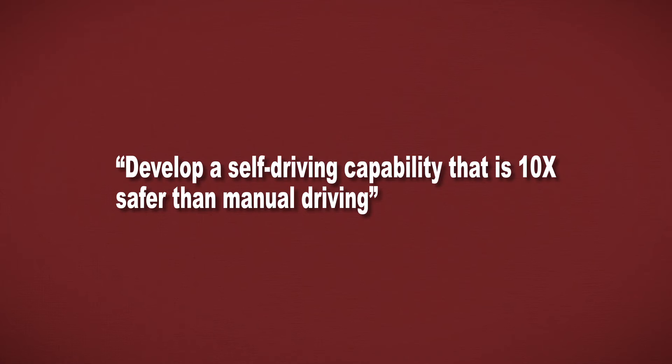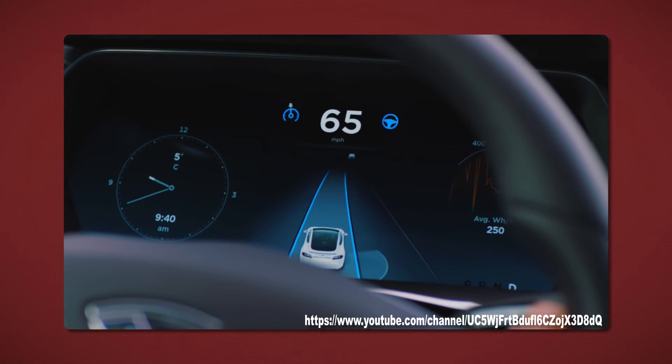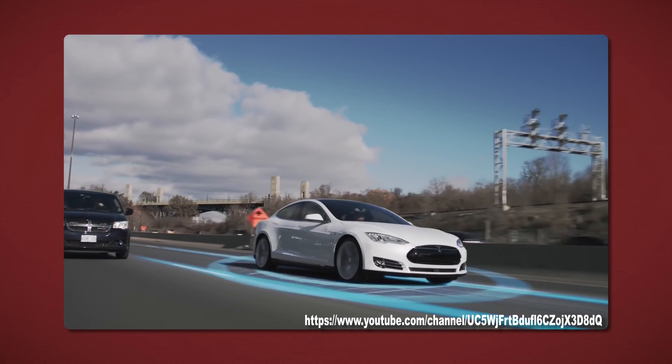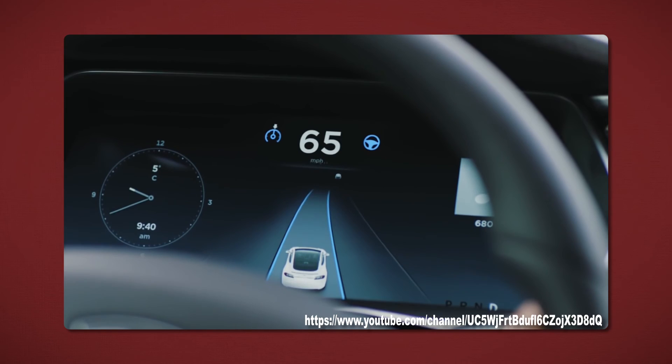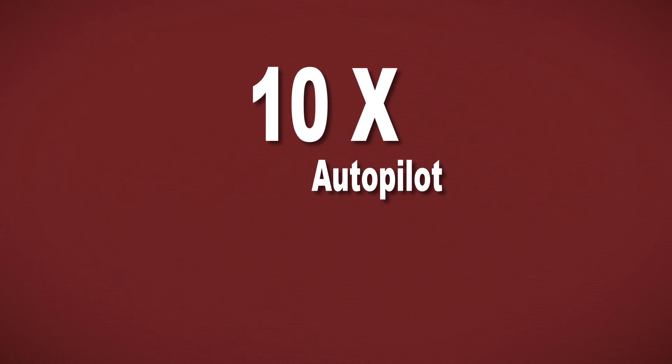The self-driving capabilities, or autopilot functions, are a huge part of the future of Tesla vehicles. They want to develop a self-driving capability that is ten times safer than manual driving. Tesla has already introduced the beta version of the autopilot, which makes the car capable of driving itself. It's being used by thousands of Tesla drivers and improves constantly by uploading driving experiences — with corrections made by the human driver — to a shared network that benefits the whole fleet. Musk believes that 100% self-driving cars are the future, and even now with the autopilot in beta it's far safer than manual driving. The beta mark will be removed when autopilot is ten times safer than manual driving.